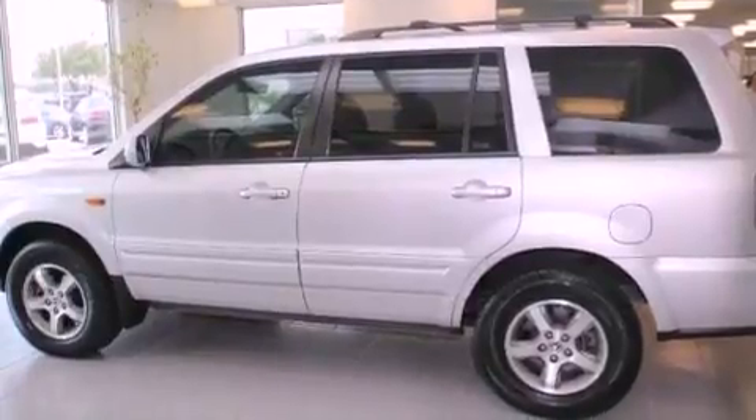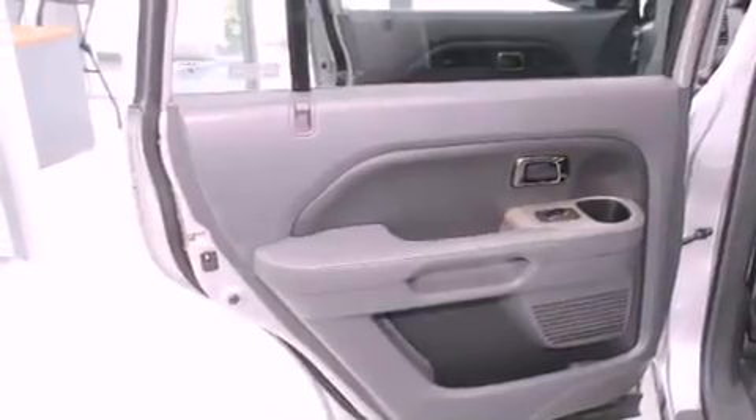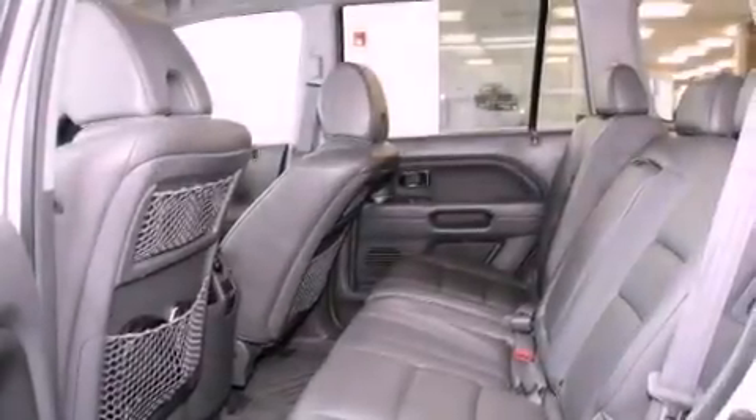Front fog lights, a traction control system, a split folding rear seat, and heated seats that can warm you up in seconds, keeping you and your passengers comfortable the whole trip.